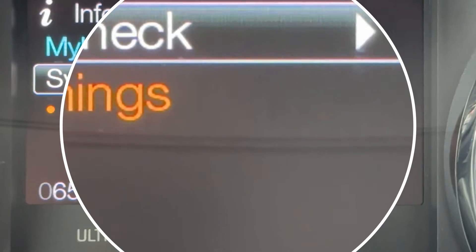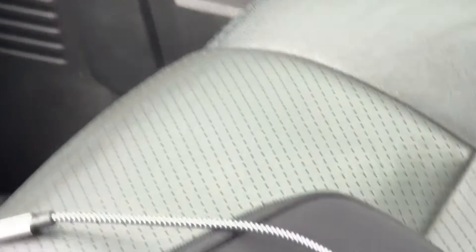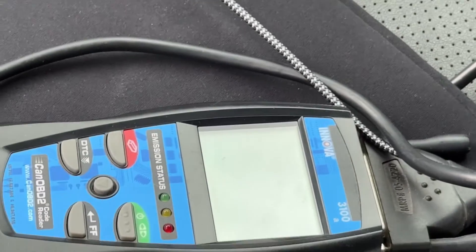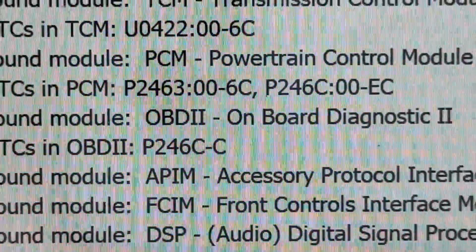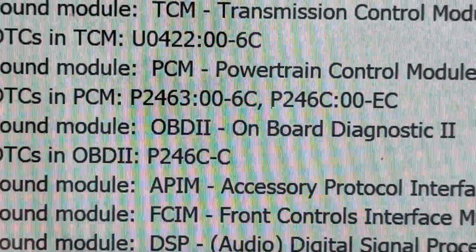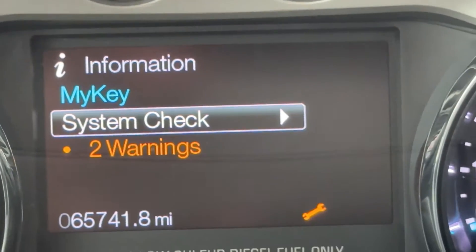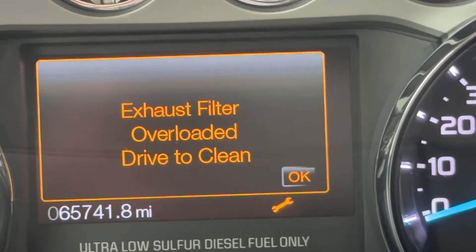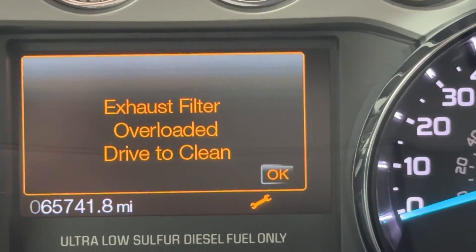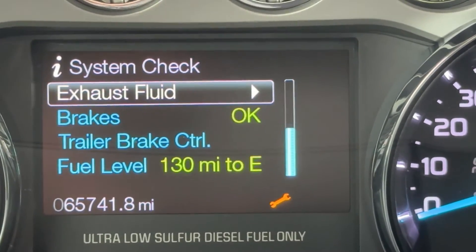So I drove it — actually, before I drove it, I cleared the codes with my code reader. The codes I got were still the same: 2463 and 246C. Still got the warnings after about an hour of driving — got the little wrench, the check engine light, and then 'exhaust filter overloaded, drive to clean.' But when I go to drive it, it actually ends up getting worse.